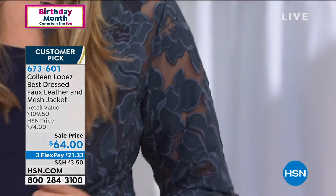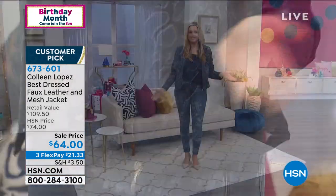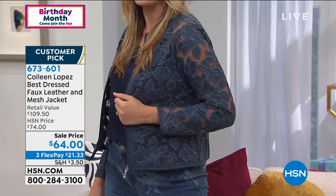That blue is so pretty. It's one of my favorite colors to wear, for sure. I can't say enough about how special this piece really is. We work with some of the best faux leather manufacturers, and they've blown it out of the park with this one and the rest of the leather jackets in Colleen's collection.